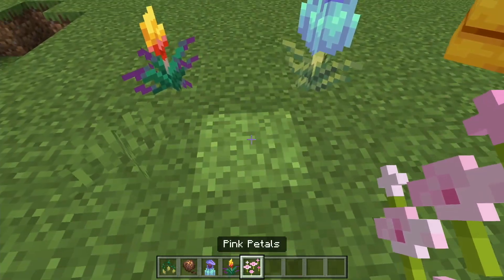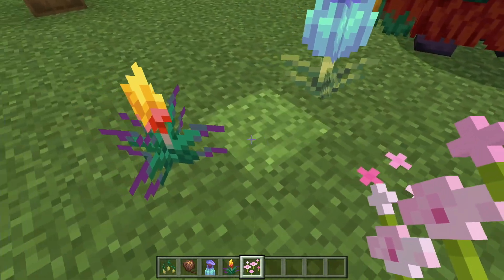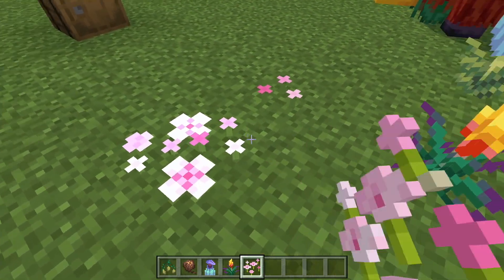We also got pink petals in the cherry blossom biome. You can place up to 4 in a single block.